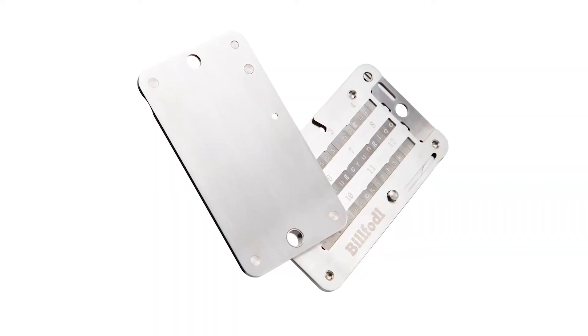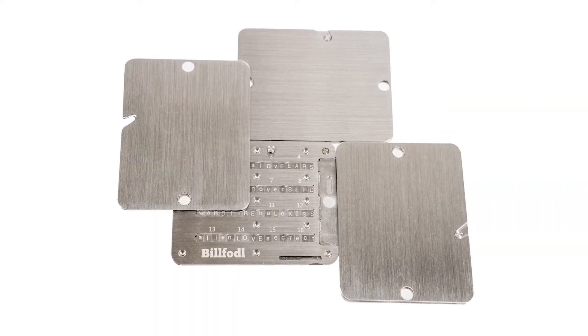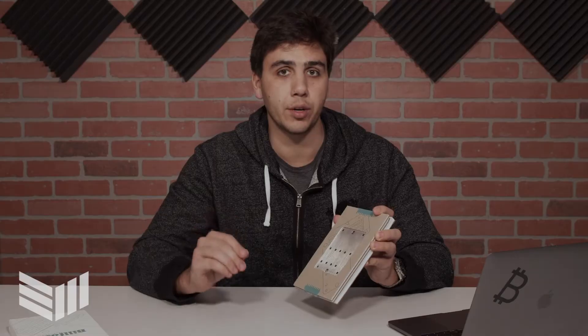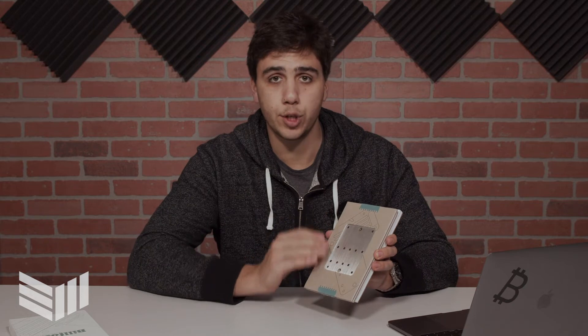That product is called the Billfodl Multi-Shard. Multi-shard means there are multiple shards — specifically three separate titanium plates designed to divide and protect your 24 word Bitcoin seed phrase. The 24 word seed phrase is basically your password to your Bitcoin account, so you need to protect it very safely and privately.